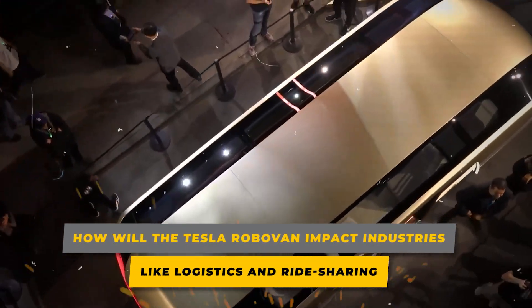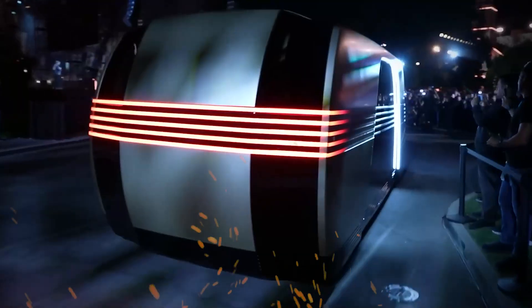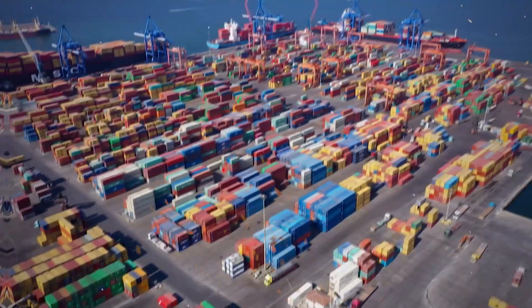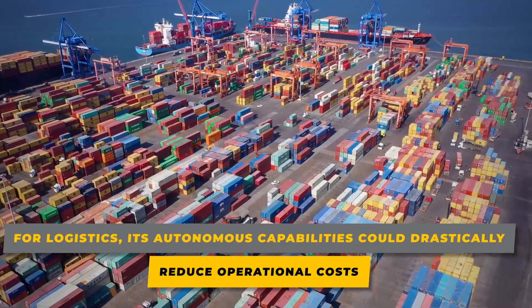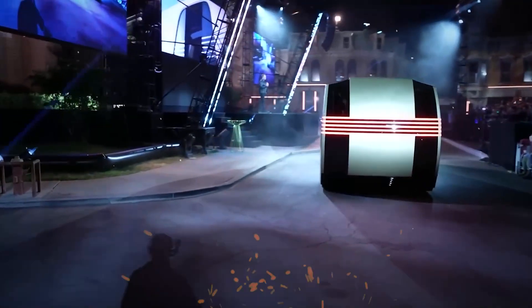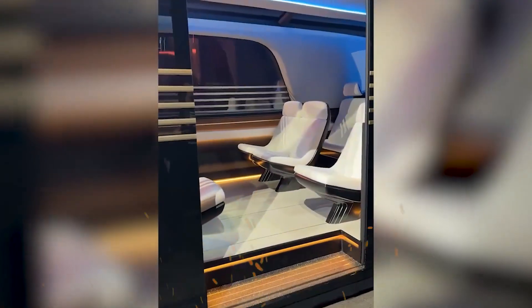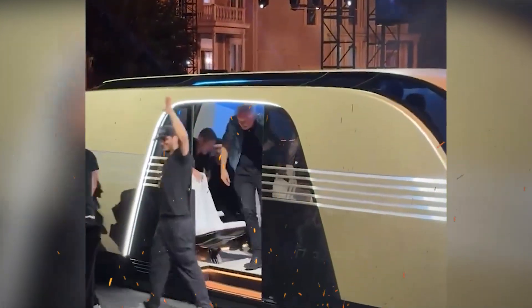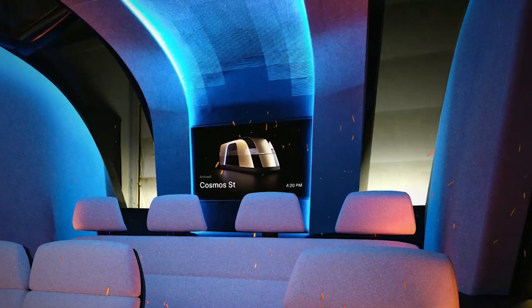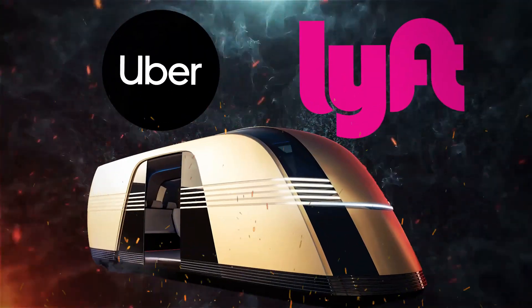The Tesla RoboVan has the potential to revolutionize the logistics and ride-sharing industries by offering unparalleled efficiency and sustainability. For logistics, its autonomous capabilities could drastically reduce operational costs, eliminate the need for human drivers, and enable 24/7 delivery services. Companies could deploy fleets of RoboVans to transport goods with pinpoint precision, reducing delays and optimizing supply chains. In ride-sharing, the RoboVan's spacious design and advanced AI could redefine shared mobility, giving companies like Uber and Lyft a competitive edge in the autonomous vehicle race.